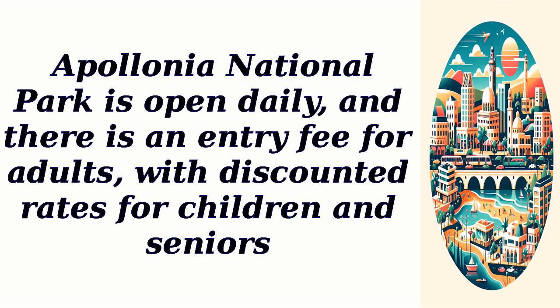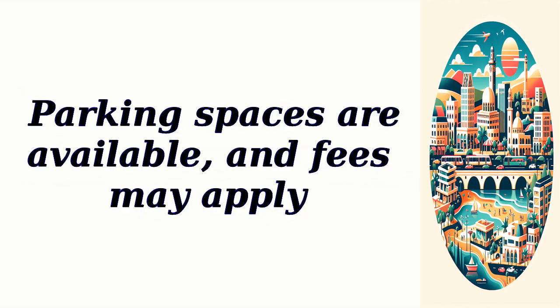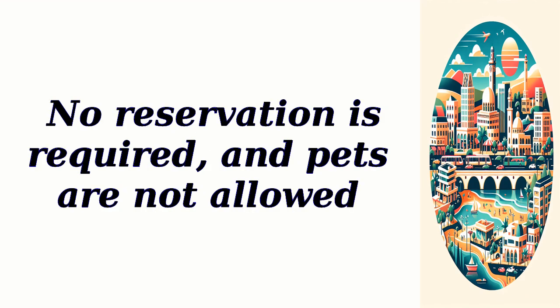Apollonia National Park is open daily, and there is an entry fee for adults, with discounted rates for children and seniors. Parking spaces are available, and fees may apply. No reservation is required, and pets are not allowed.